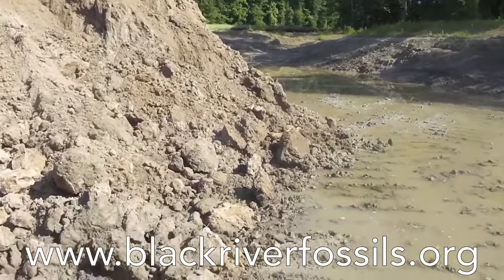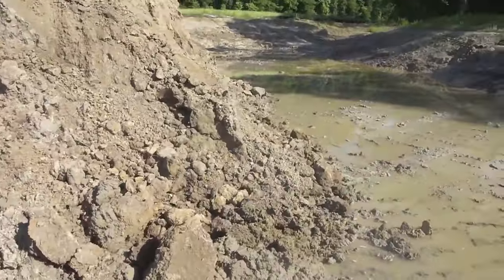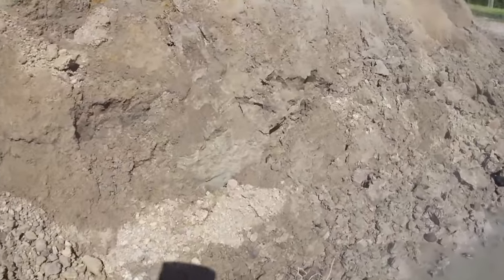I found this brand new pond and it's got some incredible formation showing. I'm walking on the Ashley right now. It's really hard, so I'm not going to sink in it. I'm going to walk over here and show you how cool this looks.